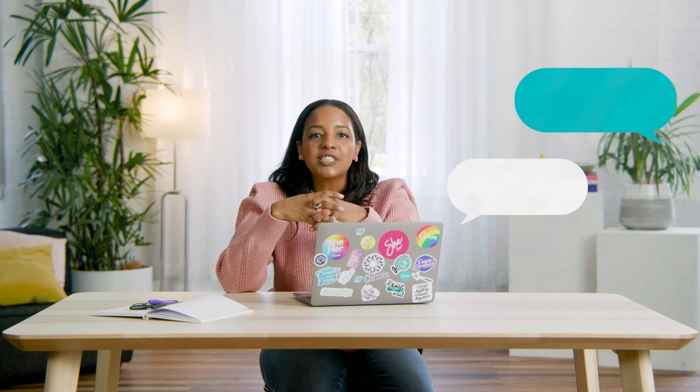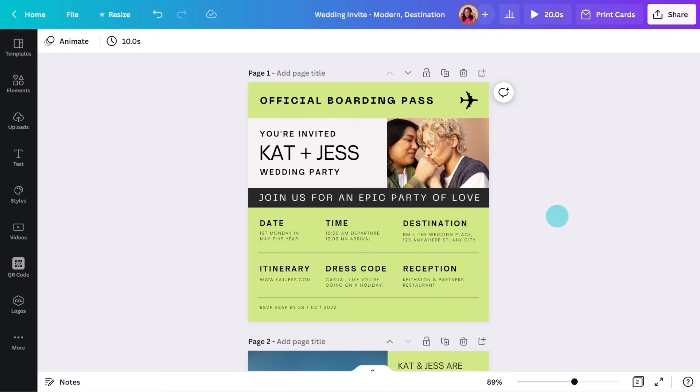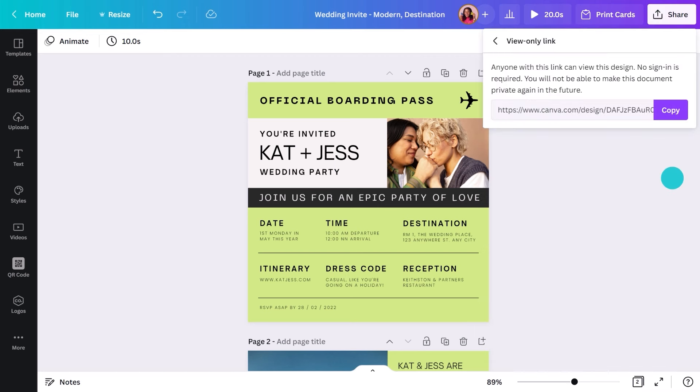When it comes to sharing this invitation digitally, I'd suggest creating a view-only link and sending it directly to guests via direct message or email. You can do this by clicking on Share, then selecting View Only Link. Just keep in mind that if you change the design, you'll also need to resend the link.